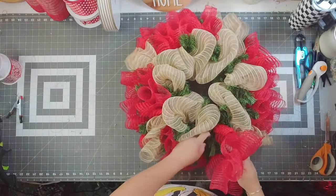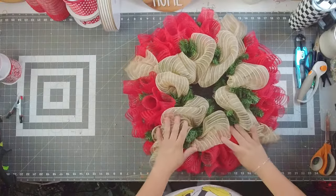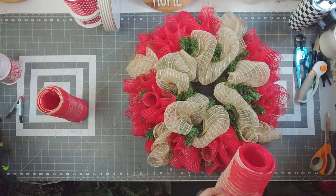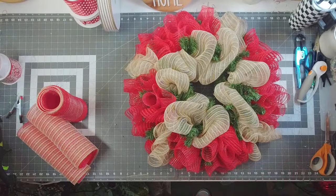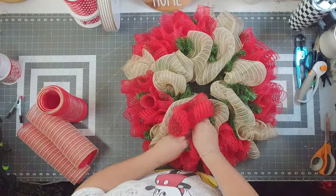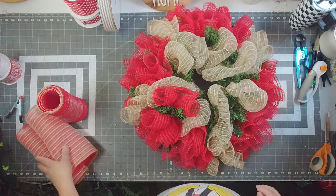Then we're going to add our ruffles into the inner ring as well. I kept them the same — I needed a total of 24 cuts of mesh. Yeah, 6 times 4 is 24. I do untie my twist ties. Good morning, y'all, come on in and join us and join in on the fun.